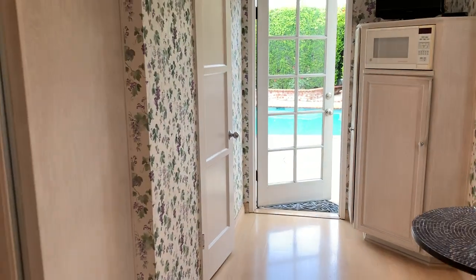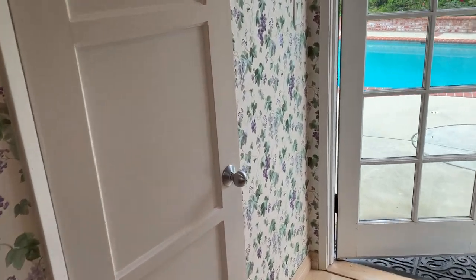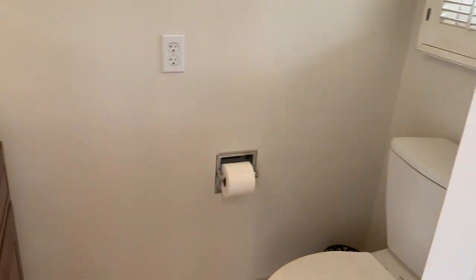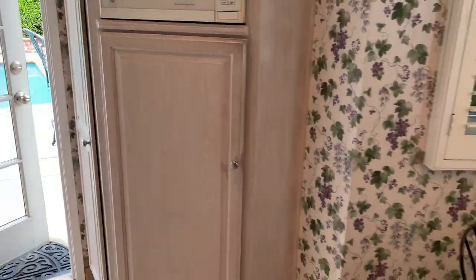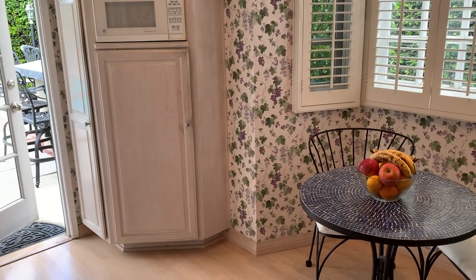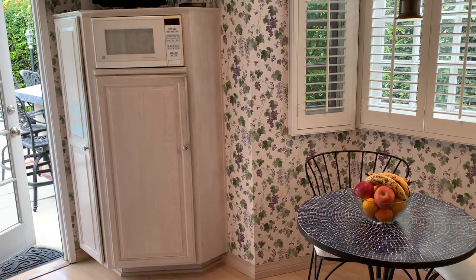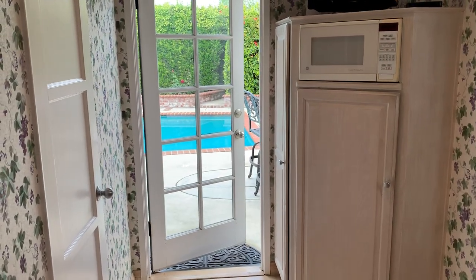Behind the door here is a half bath — a nice little vanity and toilet. And then this built-in cabinet space is where you could do a stackable washer/dryer if you wanted to; the laundry is currently in the garage. There's also a doorway to the outside — we'll go outside later.